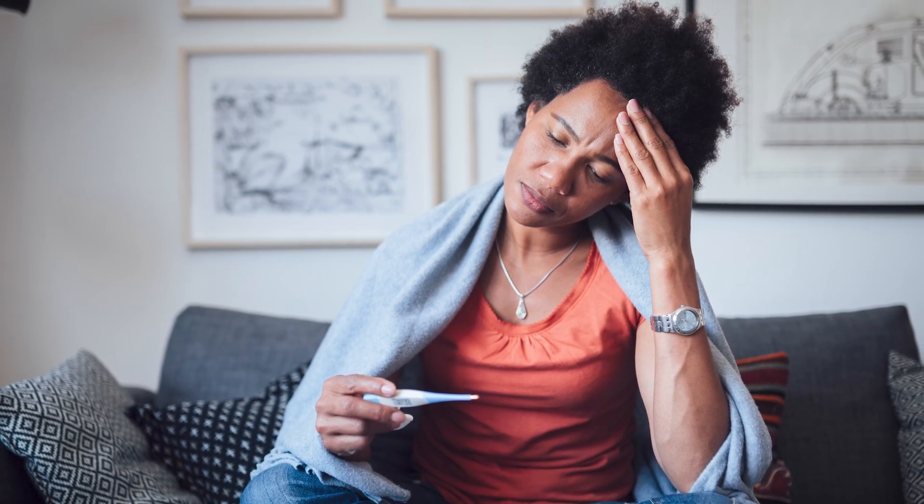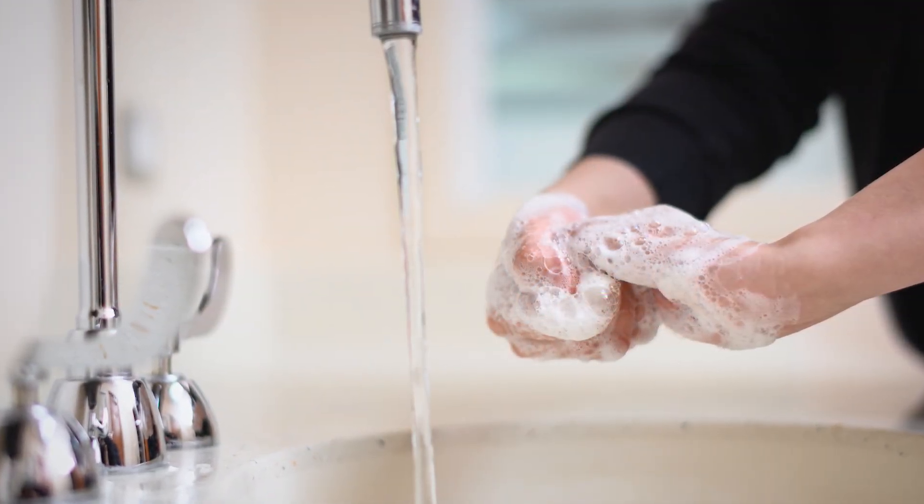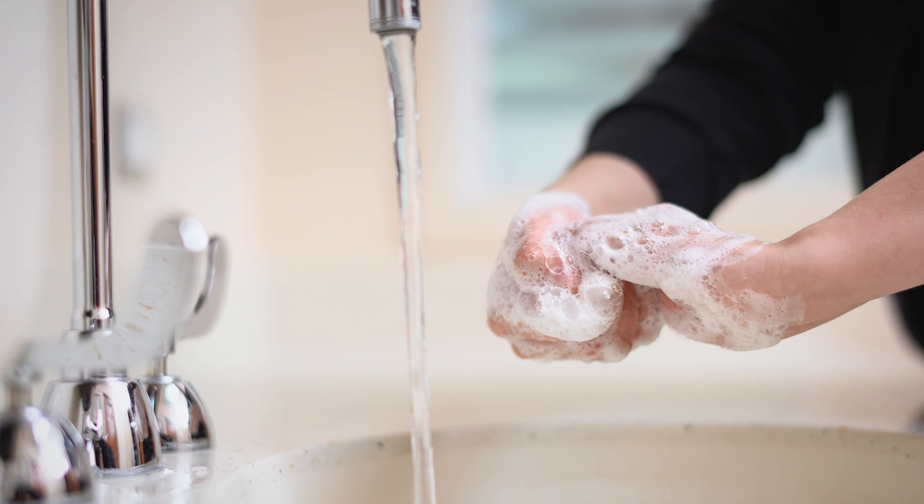Keep a thermometer at home. If you have a fever higher than 101 degrees Fahrenheit, 38.3 degrees Celsius, go to the nearest hospital emergency center right away. This may be a sign of an infection. You can lower your risk of infection by washing your hands often or staying away from sick people.